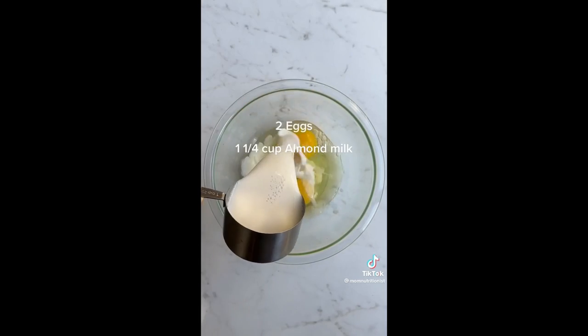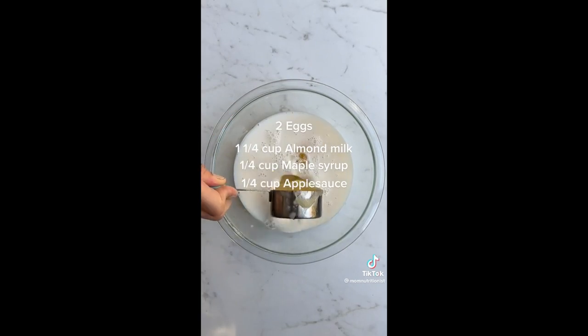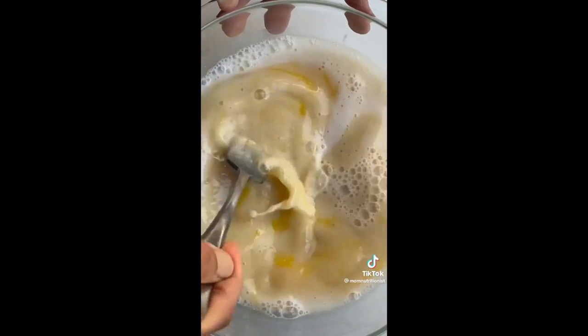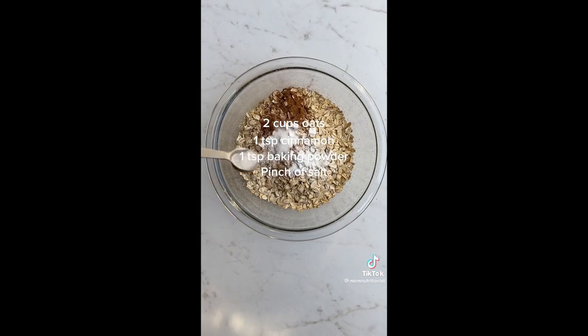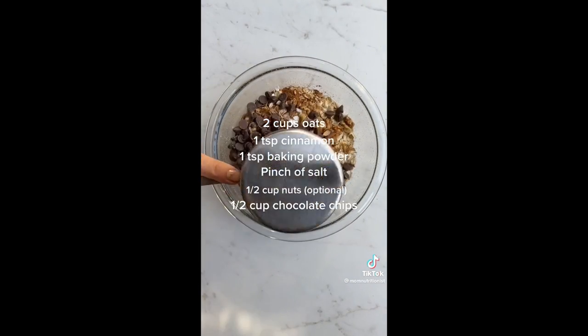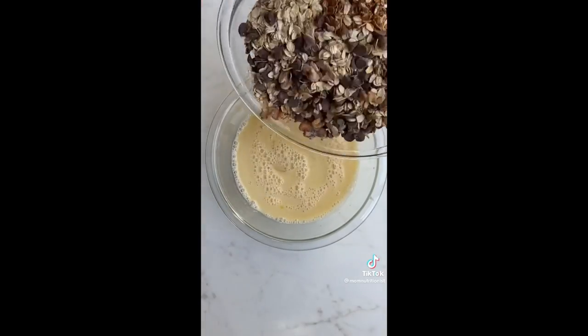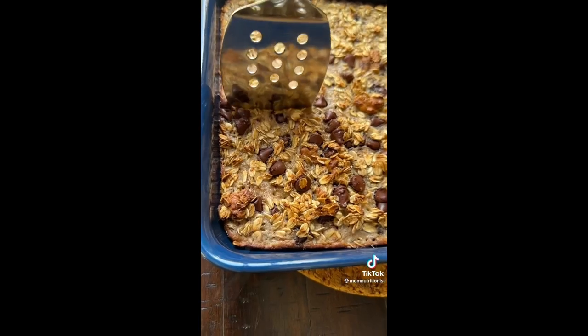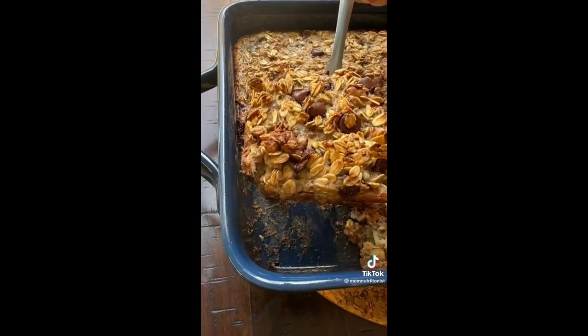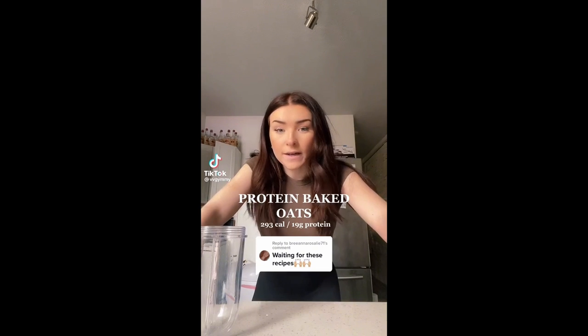If you and your family love oatmeal, you're going to love this easy recipe — it tastes like dessert and it's so good for you. You'll need two eggs, almond milk, maple syrup, applesauce, and vanilla for the wet ingredients. For dry: oats, cinnamon, baking powder, salt, nuts, and chocolate chips. Mix dry into wet, pour into a baking pan, and bake for 40 minutes. This has protein, fiber, and healthy fats — perfect for busy mornings.